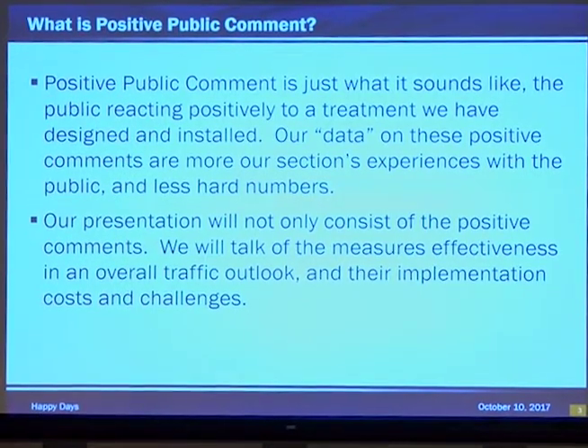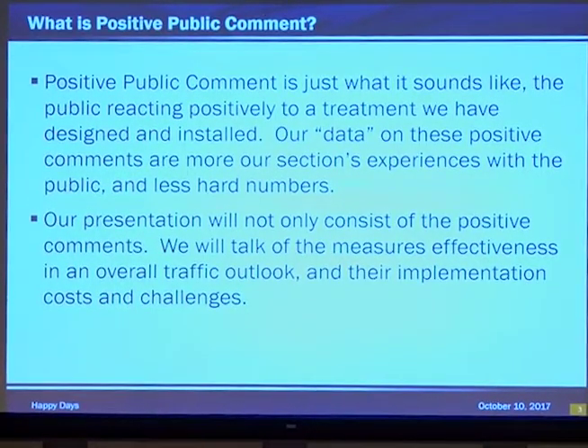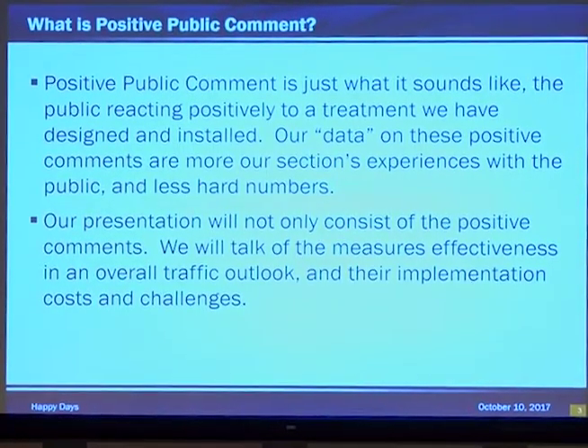Our data on these positive comments are more from sessions experiencing the public and less hard numbers. We've had positive responses from private citizens, law enforcement, and other governmental agencies. These comments come in many forms such as calls, emails, and maybe even one little red and white postcard that you taped to your office door for six months hoping someone would read it.